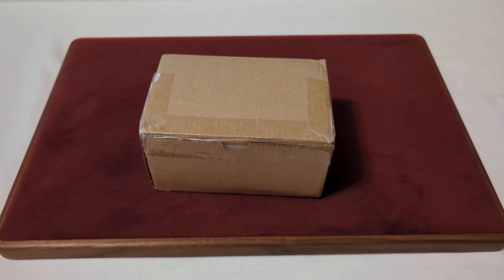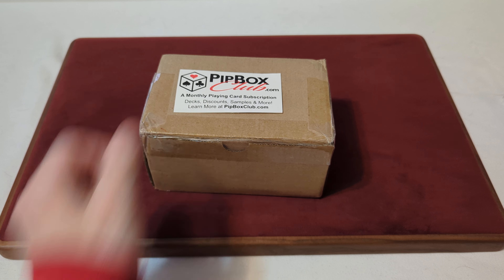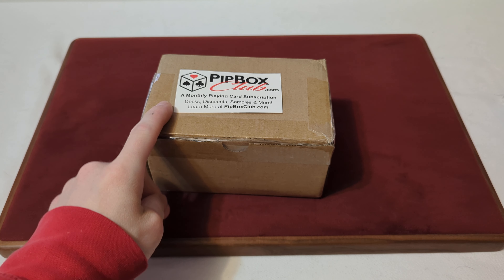The Canadian Card Collector here, and welcome back to your monthly Pit Box Club subscription box. This box is the month of July 2024.